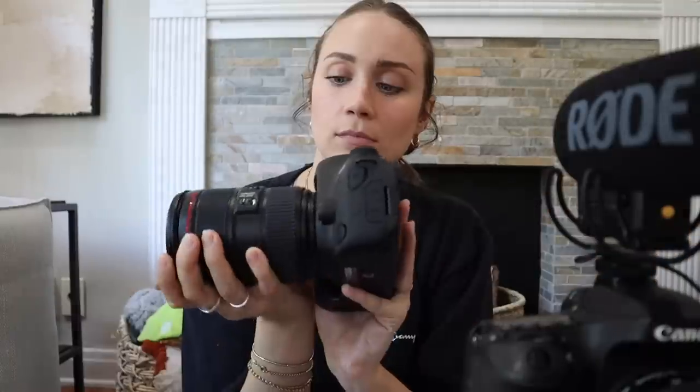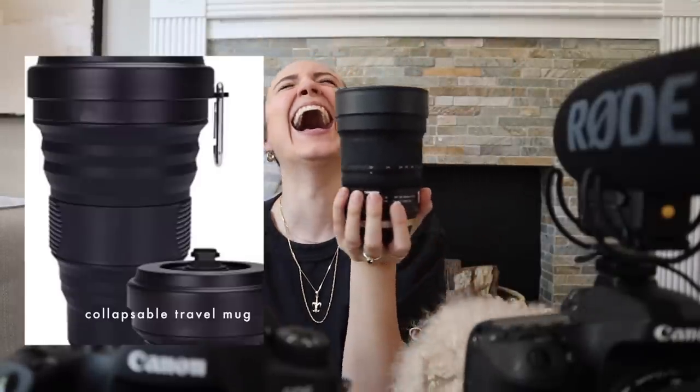So this is lens number one, the 24 to 105 zoom lens. Look at this — oh my god, it looks like a travel mug! It's beautiful, I'm obsessed. We really stepped up our game today. I'm going to cut from this camera to the new one — it's so wide, you can see everything! I am blown away.